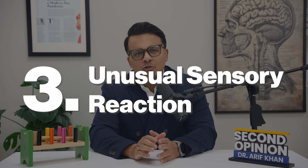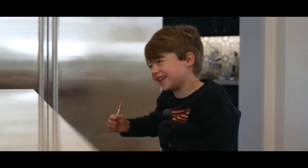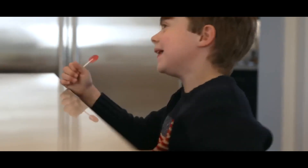Sign number three: they have unusual sensory reactions. They cover their ears when the blender runs, stare at spinning fans or moving lights, and might hate the feeling of sand or grass on their feet. Most parents think they're just sensitive — and they are. But this level of sensitivity can be a sign of how their nervous system processes the world around them.